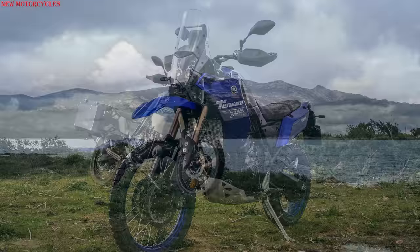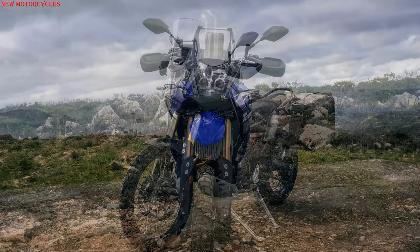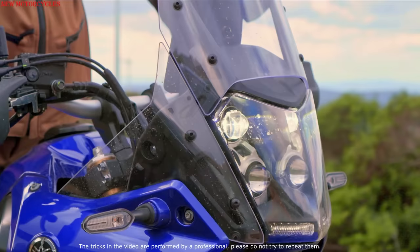Yamaha presents the new 2023 Tenere 700 models: the Tenere 700 Explorer and Extreme Edition. These models keep the engine and chassis of the standard version, but differ in the presence of special components.